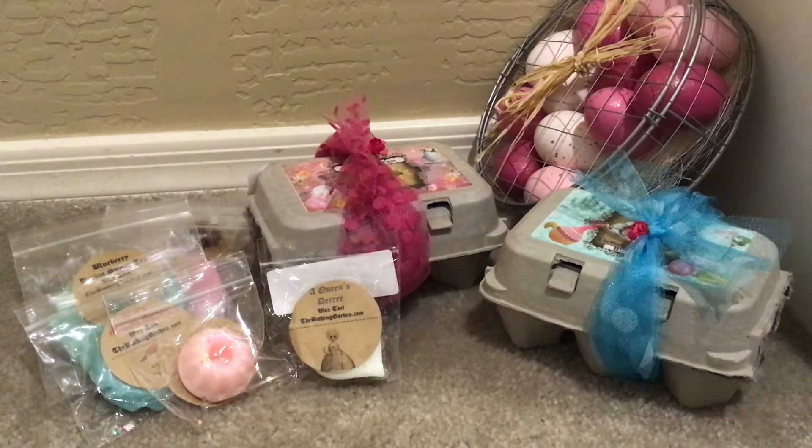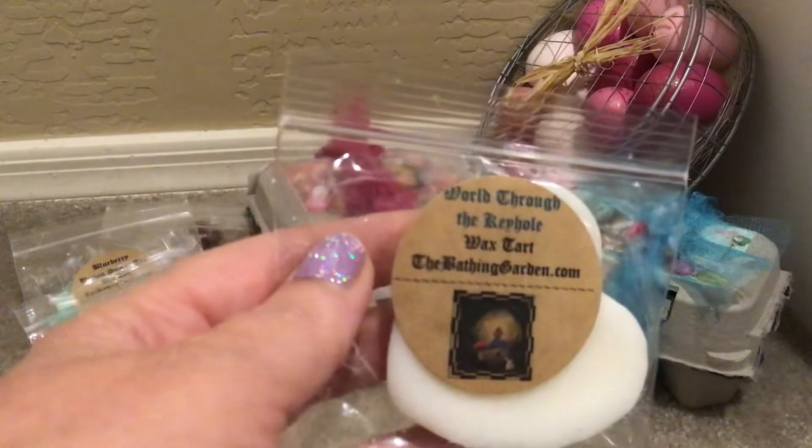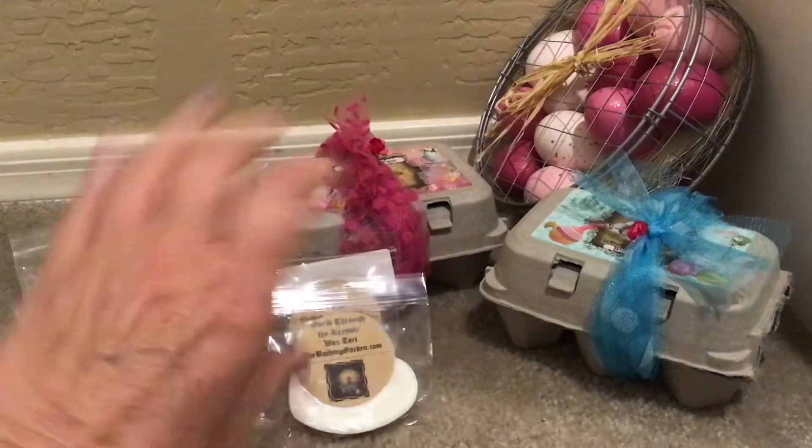Then we have World Through the Keyhole, which I've had many many times and bought clams and clams of it. I've just melted it so much that I'm okay not repurchasing. World Through the Keyhole is sweet vanilla cream, sandalwood, and light musk. It's a pretty substantial heart — just a soft, pretty feminine scent, good for really anywhere in the house. I love loved it so much I melted it so often, and now I've just kind of moved on.